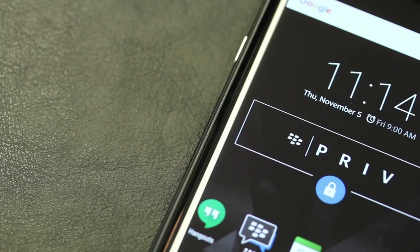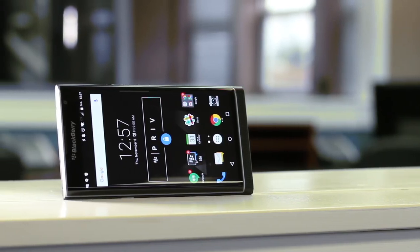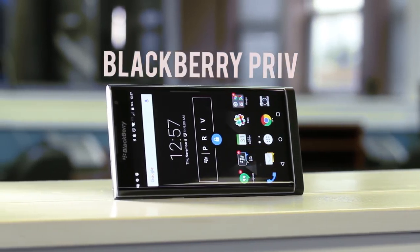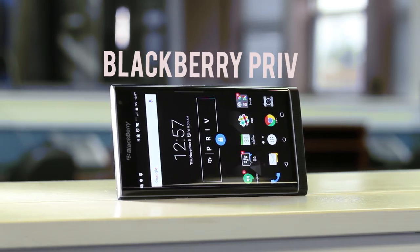Having been testing the Priv for the better half of a week now, I have no problem in saying it has become my personal favorite device and is likely the device I will stick with for a while. How others will react to the Priv though remains to be seen, but at least the Priv is off to a good start.